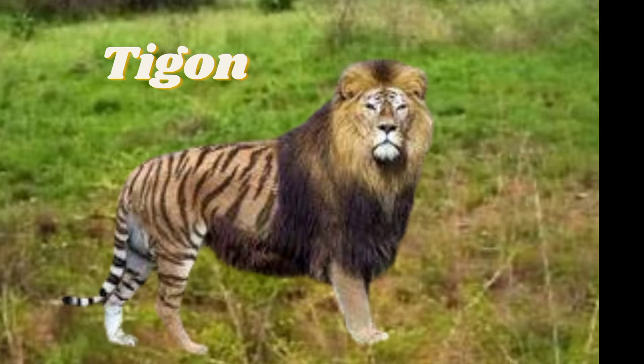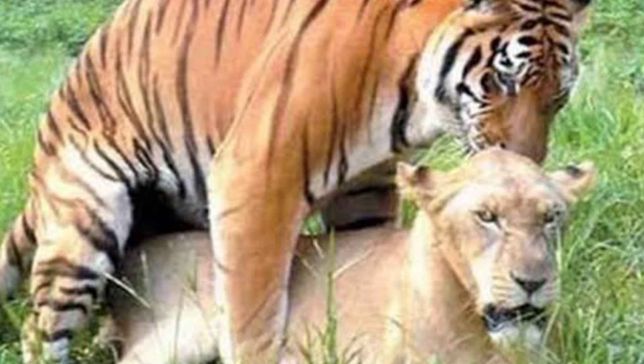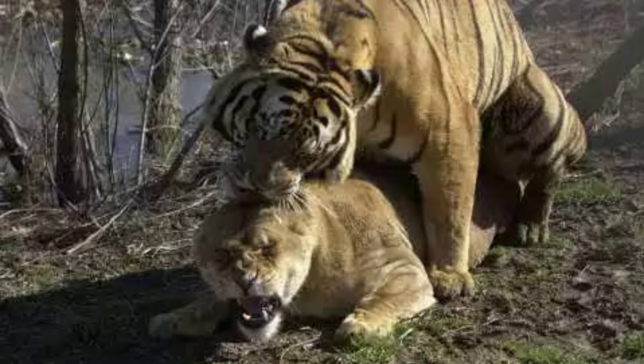A tygon, on the other hand, is the hybrid offspring of a male tiger with a female lion. Tygons can have spots resembling their mother lions and stripes from their tiger genes. Male tygons have shorter and less noticeable manes than typical lions. Growth inhibitory genes are passed down to these offspring, so tygons do not grow larger than their parent species.